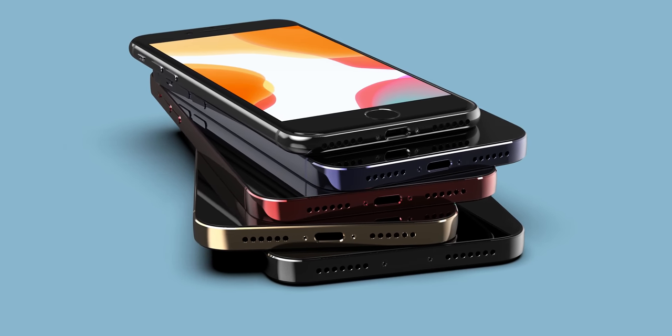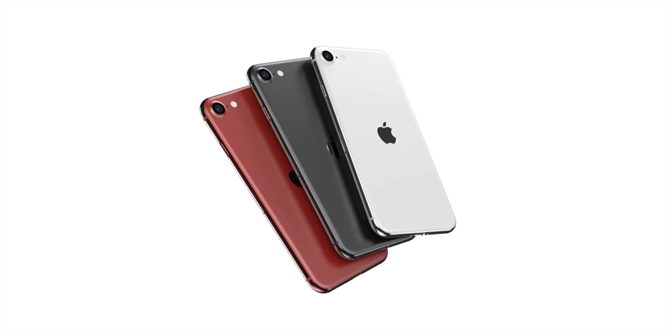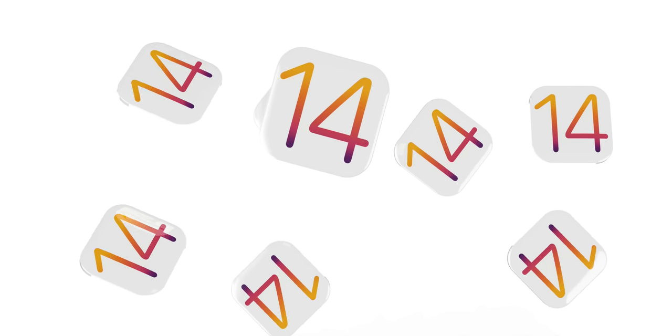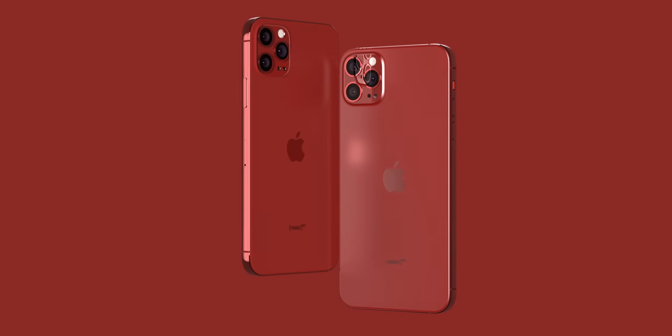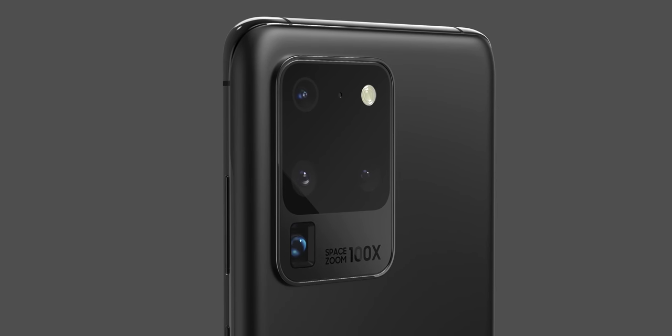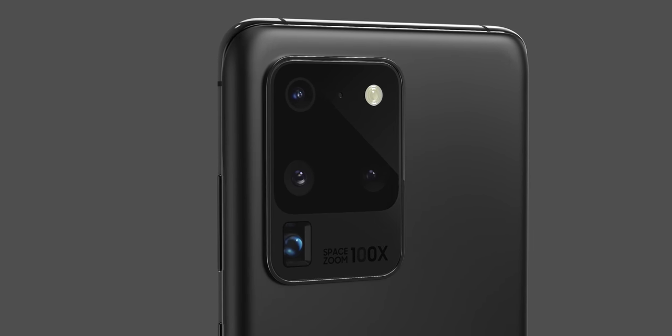We've got the iPhone 12 mini, more details on the 2020 lineup, the iPhone 9 and the final details there from Mark Gurman, iOS 14 and the device compatibility list which is looking really, really good. Also, some unreleased Apple products, including their own custom-built wireless charger that's not AirPower, and the Galaxy S20 Ultra final design and leaks. So plenty to talk about here.